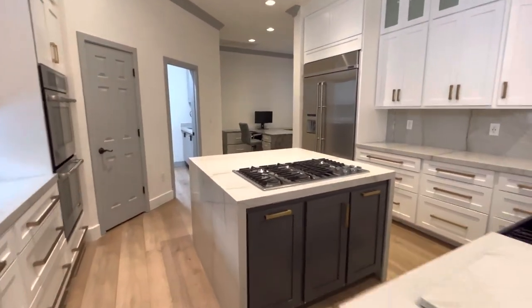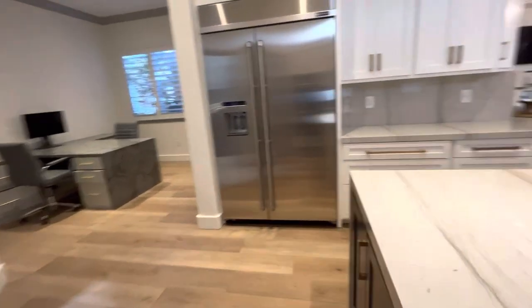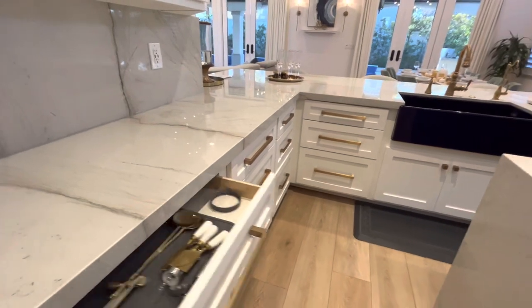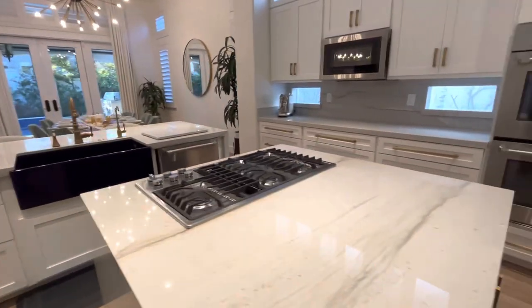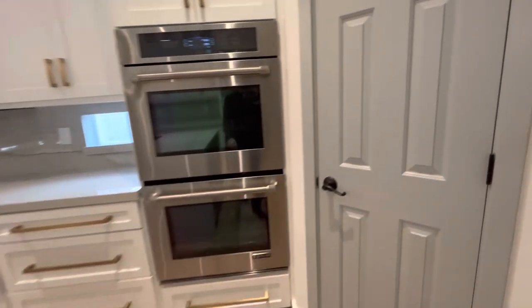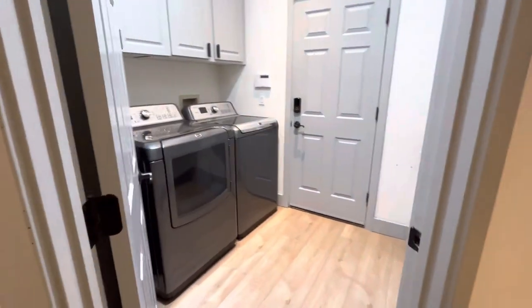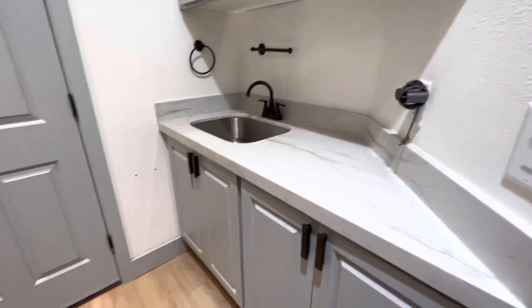We've got Gen Air appliances and soft close cabinetry. Custom blue sink, gas cooktop, and pantry. Moving through the laundry room — counters with granite.